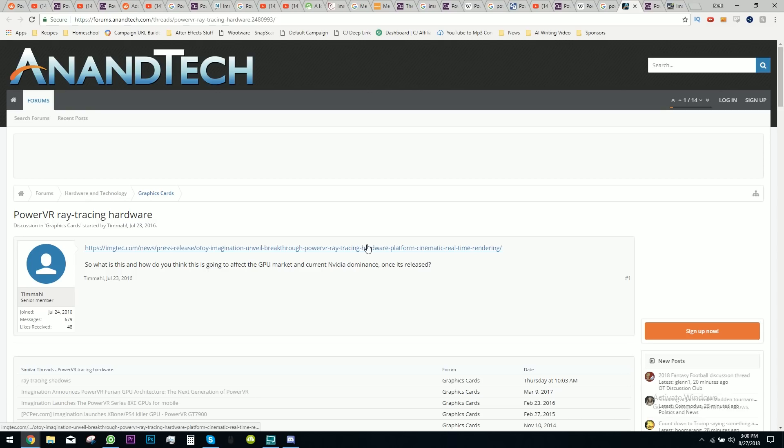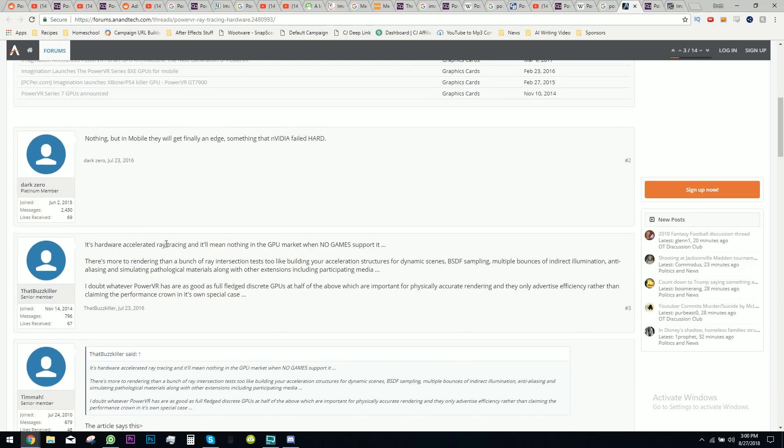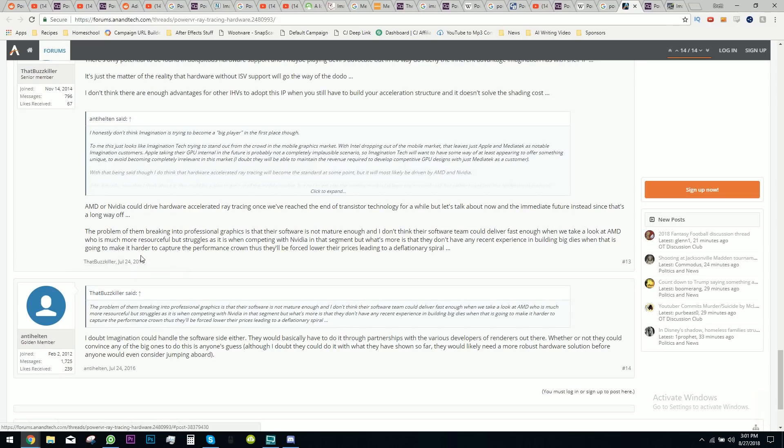One of the most interesting things I found on this journey was a forum post where somebody posted the real-time ray tracing rendering that PowerVR was able to manage and asked: how do you think it's going to affect the GPU market and current NVIDIA dominance once it's released? The second response was: it's hardware accelerated ray tracing — it'll mean nothing in the GPU market when no games support it. Which is kind of also where we are right now. By the time the RTX 2080 and 2080 Ti are released, there are no official ray tracing games on the market. Shadow of the Tomb Raider launches September 14th, but its ray tracing support isn't coming until sometime later. The most telling response was that AMD or NVIDIA could drive hardware accelerated ray tracing once we've reached the end of transistor technology — posted July 24, 2016, after the 1080 came out.